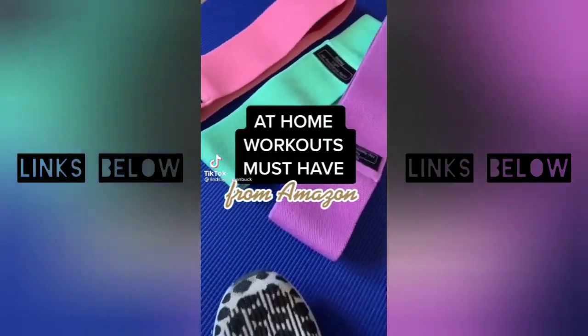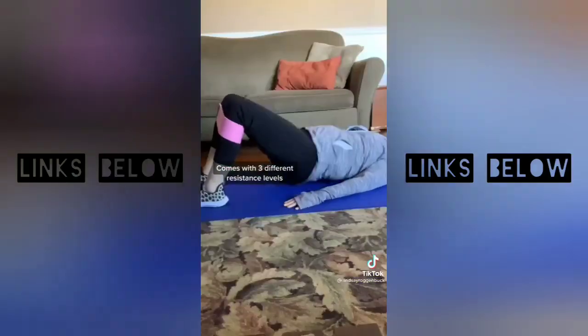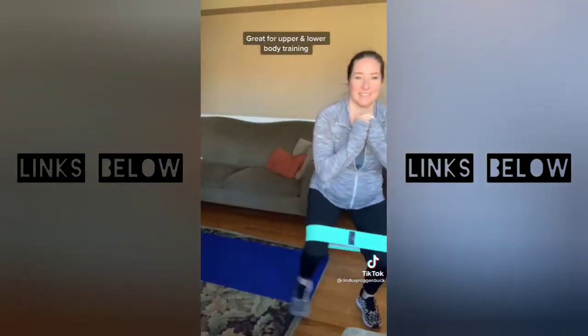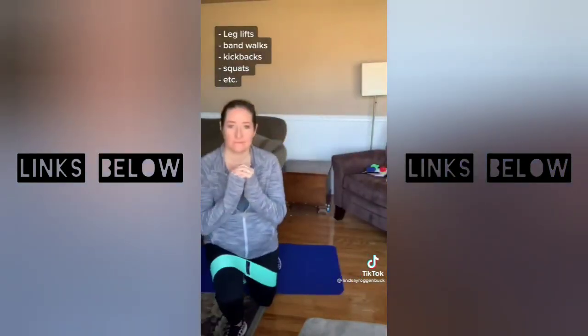If you're looking to step up your workouts and get more bang for your buck, I highly recommend getting yourself a set of these resistance bands. They can help grow your muscles and tone them at the same time, and you can use them in both upper and lower body training. There are so many things you can do with them — everything from leg lifts, band walks, kickbacks, squats, you name it.